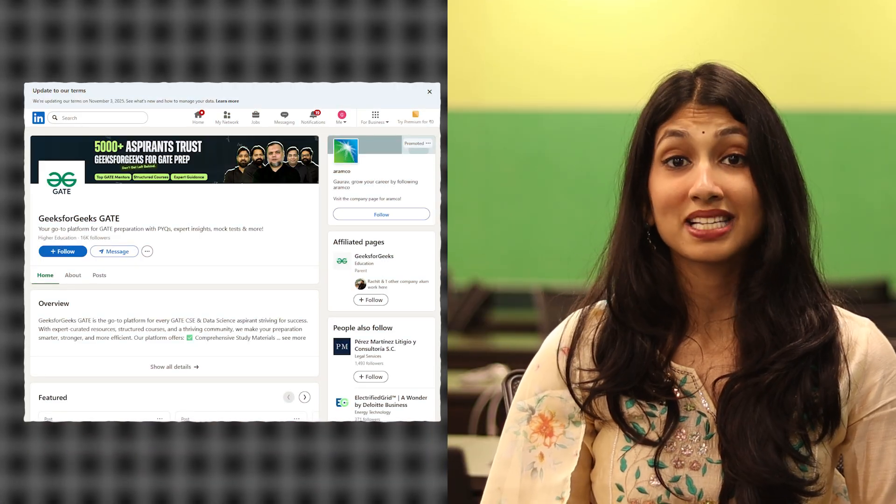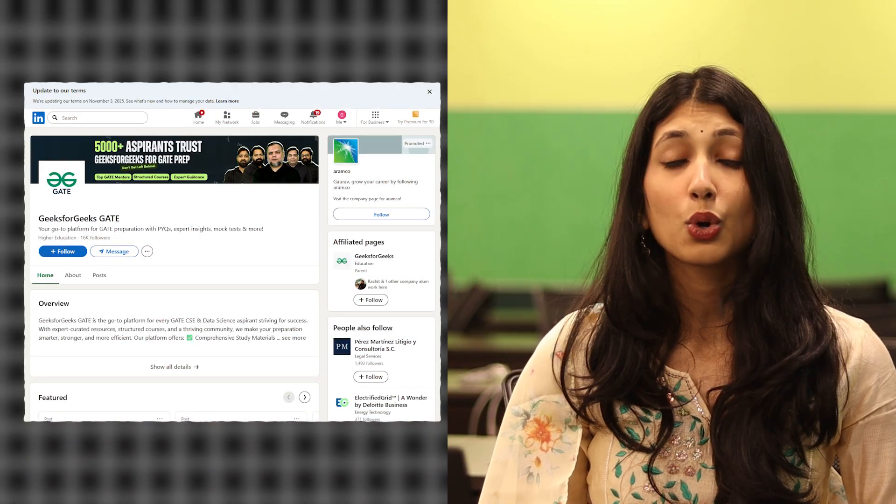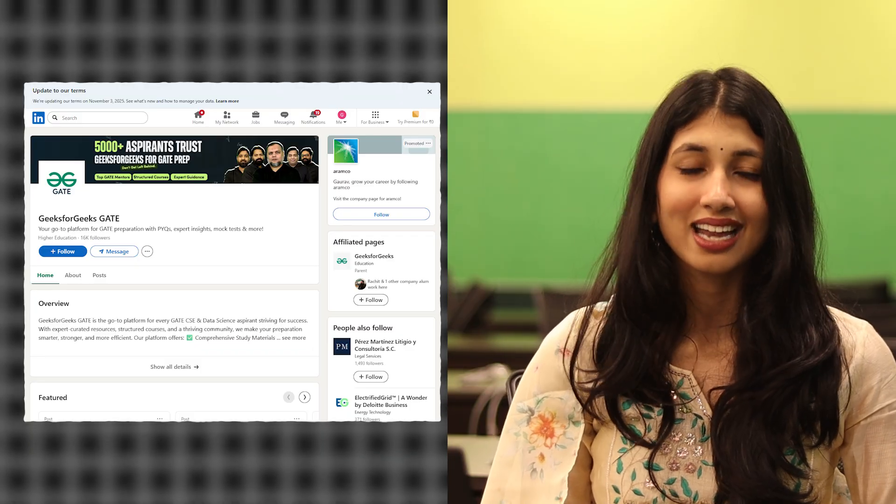If you want a written roadmap for all of this, check out the GeeksforGeeks LinkedIn GATE page — it's specifically for GATE. You'll get all the GATE updates, roadmaps for each and every subject, every update you might need, and practice questions. So don't forget to follow us there and keep up with all the questions. Happy learning, stay consistent and stay focused. Till next time, I'll see you later.